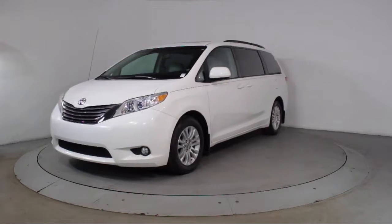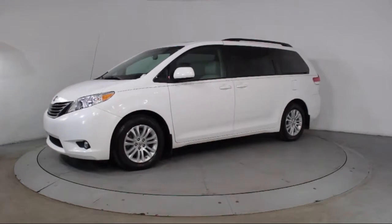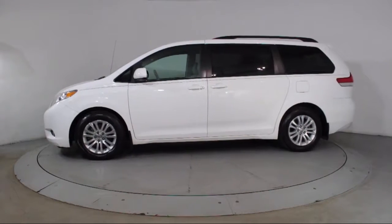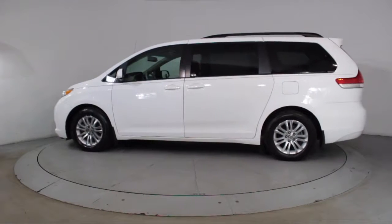third row seating, roof rack, alloy wheels, steering wheel controls, moonroof, keyless entry, air conditioning, and traction control.